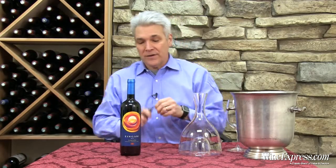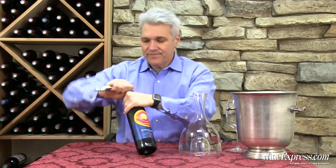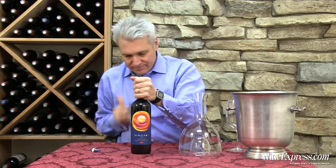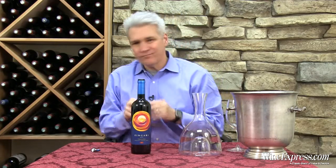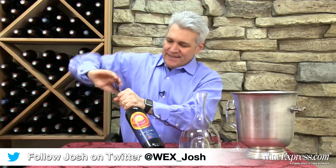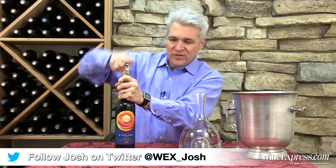This is the Zingari 2010, IGT Toscana — a Super Tuscan blend. We've had a couple of vintages of this wine and it's always a favorite. It seems to over-deliver for the money.